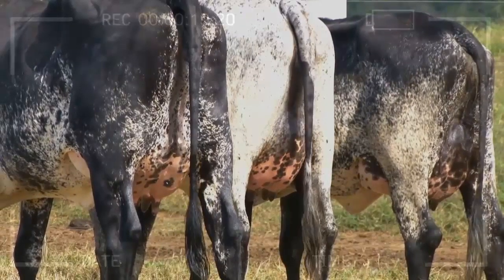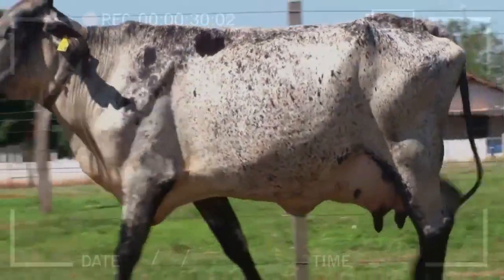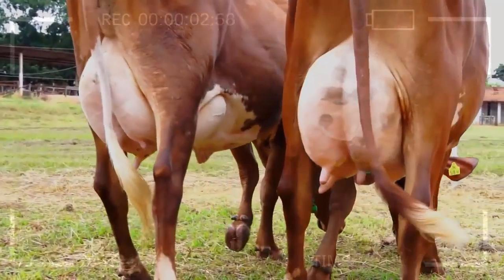Conclusion. The Girolando breed of dairy cattle is a popular breed in Brazil and other countries due to its high milk production and adaptability to tropical climates. While breeding and caring for Girolando cattle can be challenging, the breed's advantages make it a popular choice for dairy farmers. If you are considering starting a Girolando cattle farm, it is important to do your research and have the necessary knowledge and resources to care for the animals properly.